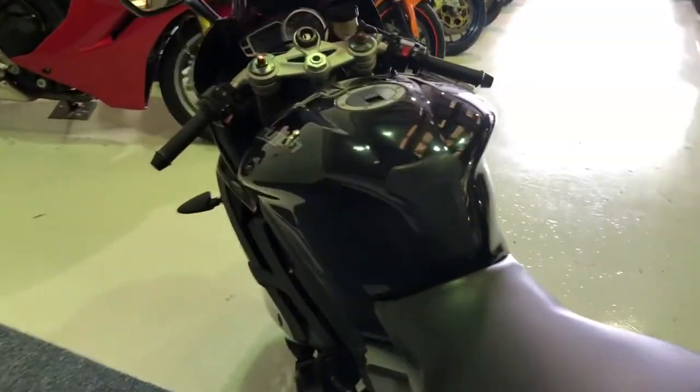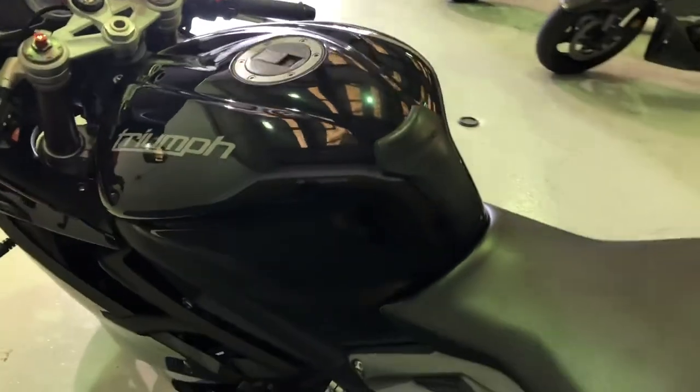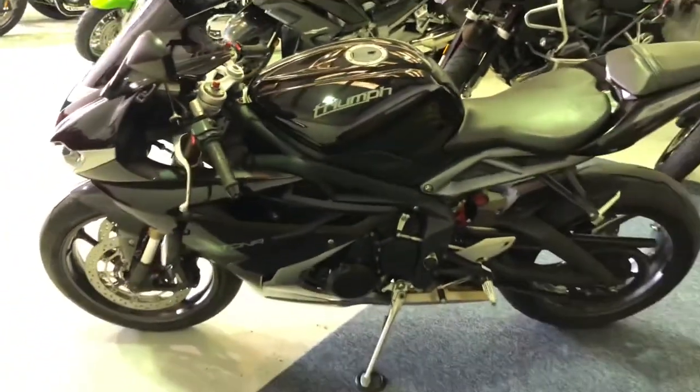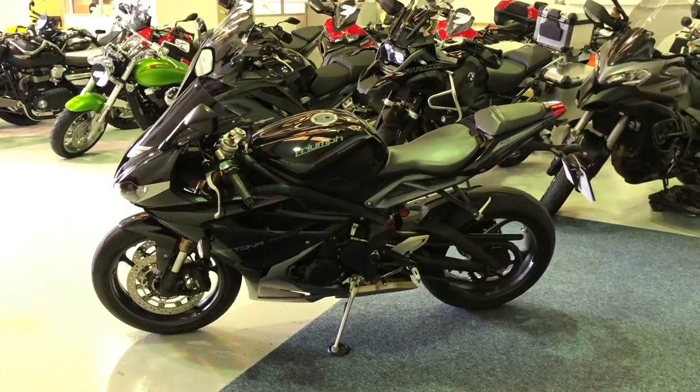Got the Triumph accessory tank pad there as well. It's a nice quality item — a nice thick tank pad that offers loads of protection. But as I said, basically a standard motorcycle in excellent condition.